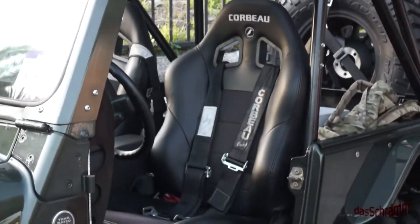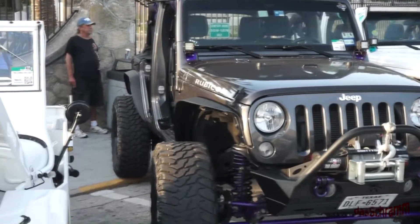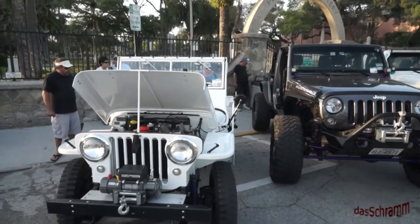Nice seats in this one. What we have here is a modern Jeep and its baby brother.